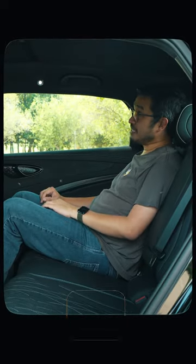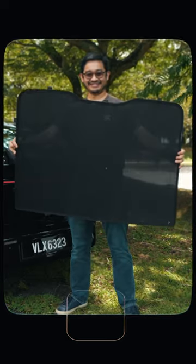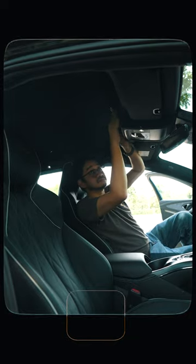Similar to the Tesla Model 3, the BYD Seal also gets a glass roof. But unlike the Tesla, they're bundling a sunshade in for free — no need to pay extra. And this can keep the cabin pretty cool during hot drives, especially around noon.